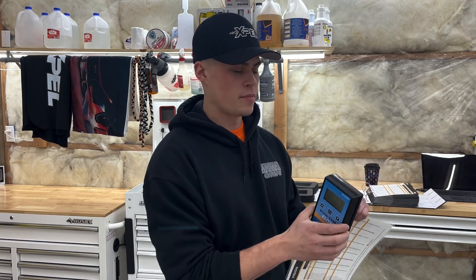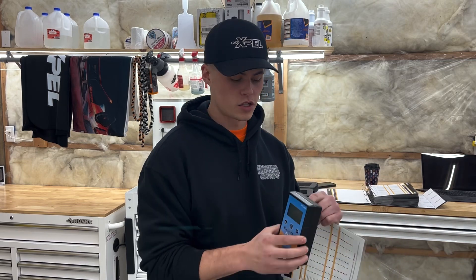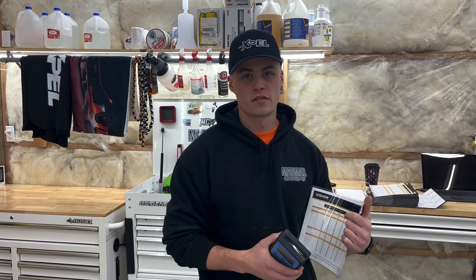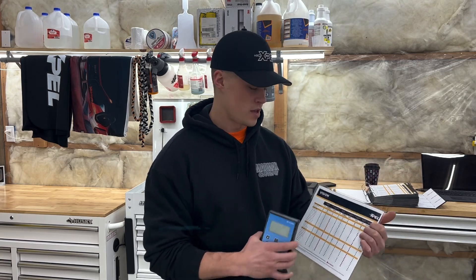This is my Glass Check Elite — the tool I use to measure windows. You hold it up to the glass and it measures how many panes there are, how thick they are, where the Low-E coating is, and if it's laminated. I'll show you how it works on a residential window I use as a peel board. When you're doing residential stuff, a lot of the time they're going to be dual pane Low-E surface 2 or Low-E surface 3 — those are the two most common ones you'll see.